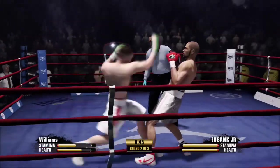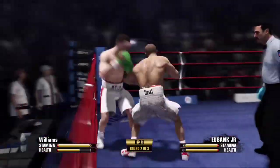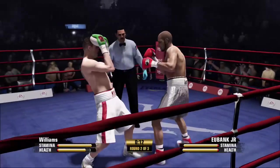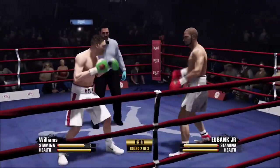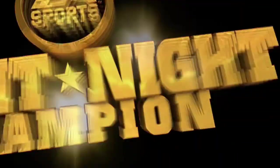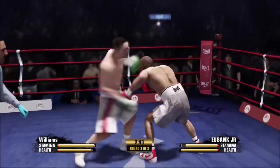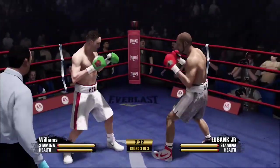That's classic work with the double jab. There's a straight right hand. And he just holds on there. Just ten seconds to go here in the second round.